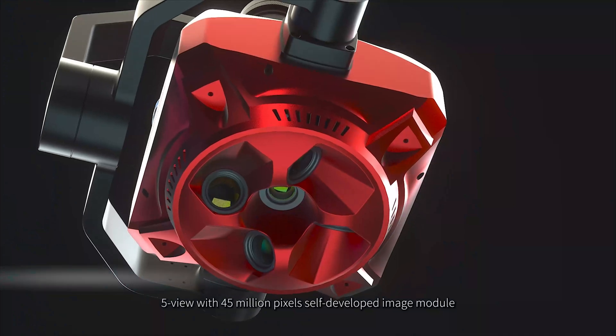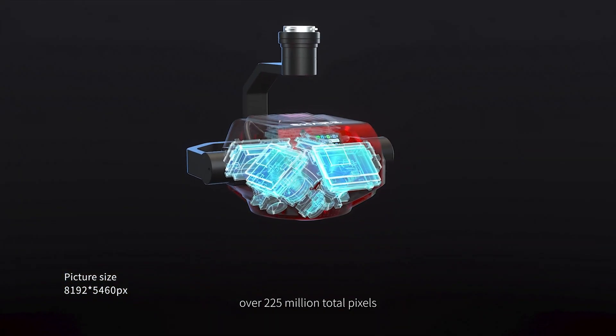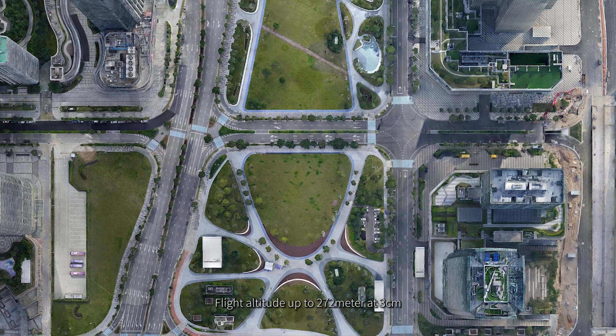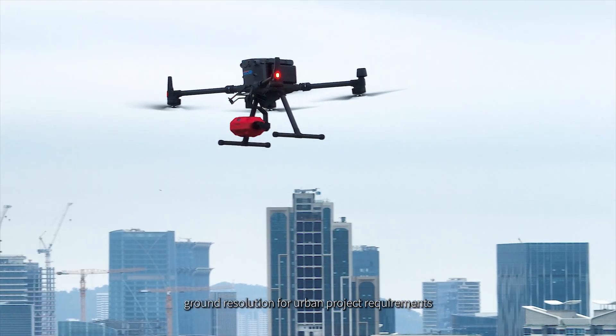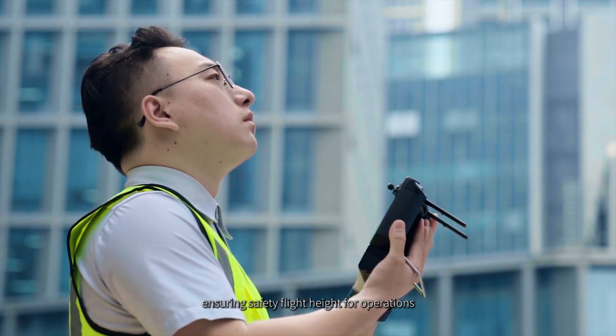5-view with 45 million pixels self-developed image module, over 225 million total pixels — the first choice for urban high drop scenes. Flight altitude up to 272 meters at 3 centimeters ground resolution for urban project requirements, ensuring safe flight height for operations.